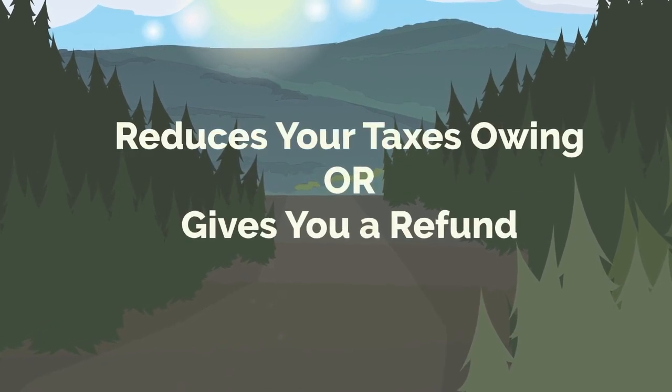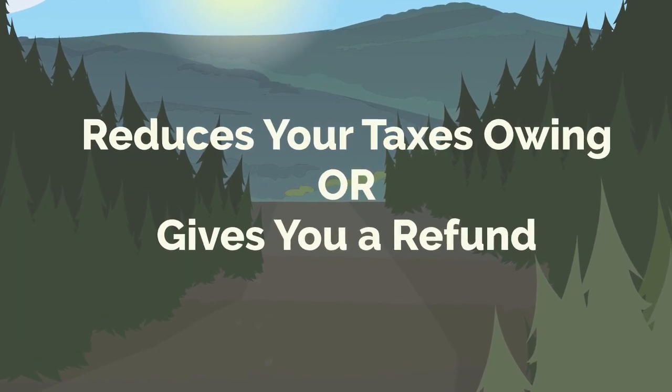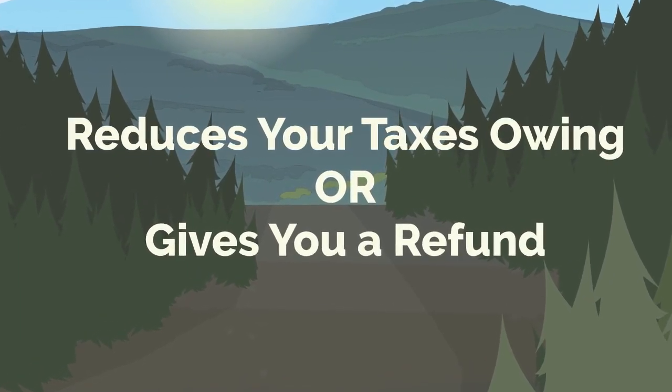It's called a refundable tax credit because it's either going to reduce the amount of taxes that you owe, or if you have zero taxes owing, it will increase your refund for the year.